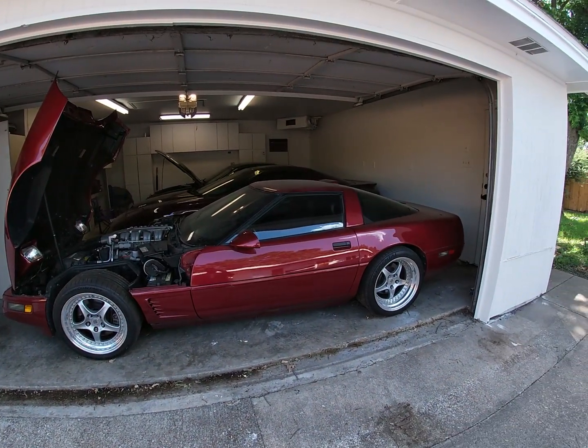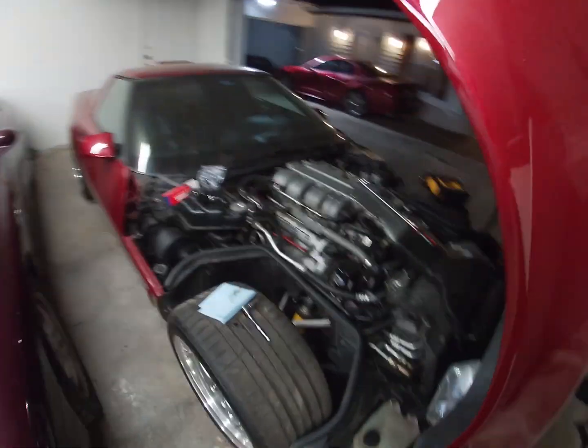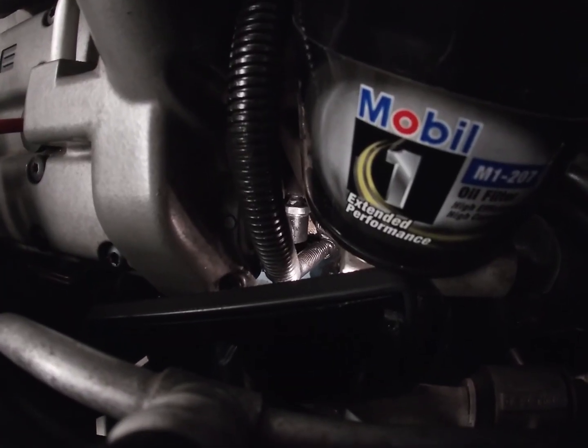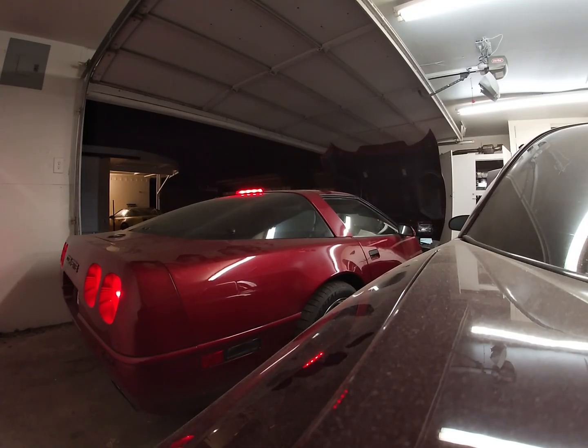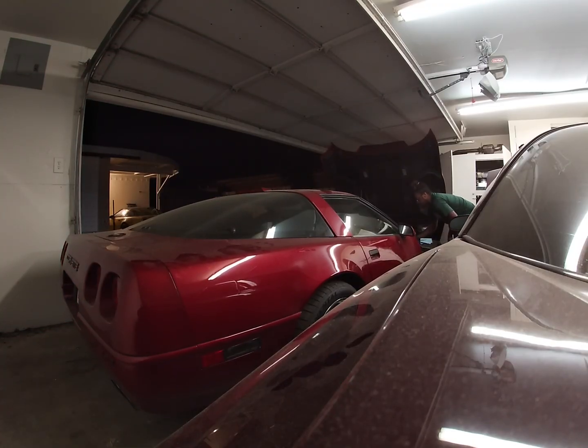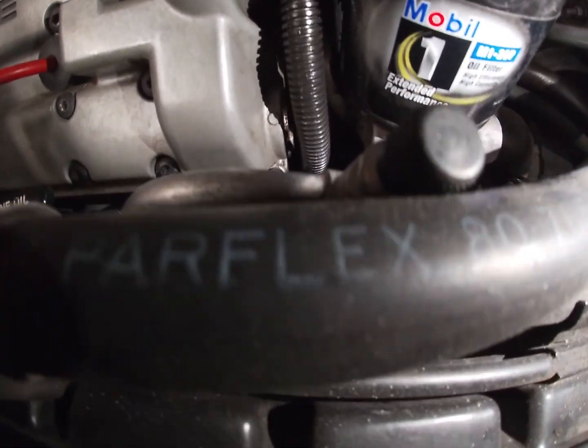I'm getting ready for a thousand mile road trip. We've been tracing down an oil leak all day. Found it in the oil pressure switch on the 1991 ZR1 and we just replaced it with a longer model. Now we're gonna start the car and see if it's still leaking from that oil pressure switch. Got some towels down here just to catch the oil. Let's see if it leaks. I don't see it leaking anymore. So we're good.